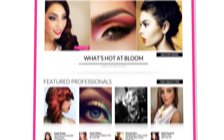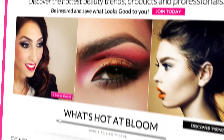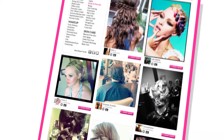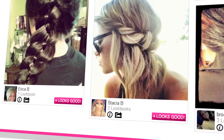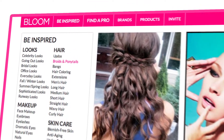Thousands of people in your area are looking for inspiration and your beauty expertise. Bloom is all about putting photos of your work in front of them. When you join Bloom, members will find you in a couple of ways: through our Beauty Pro Directory and our Be Inspired Trend Pages.